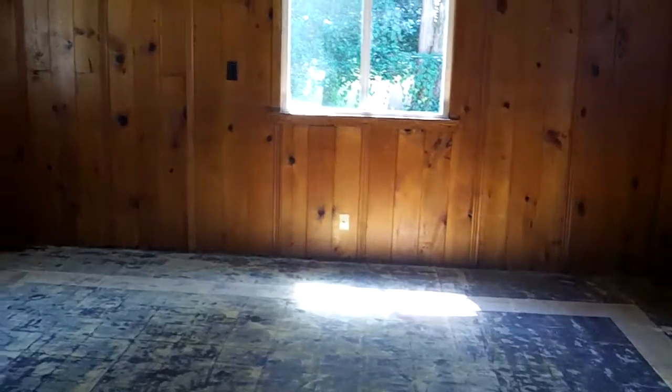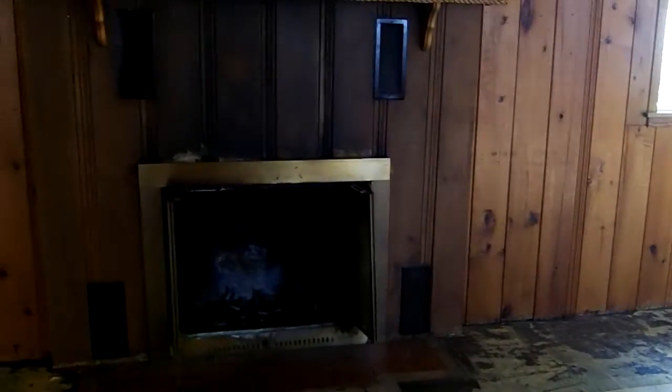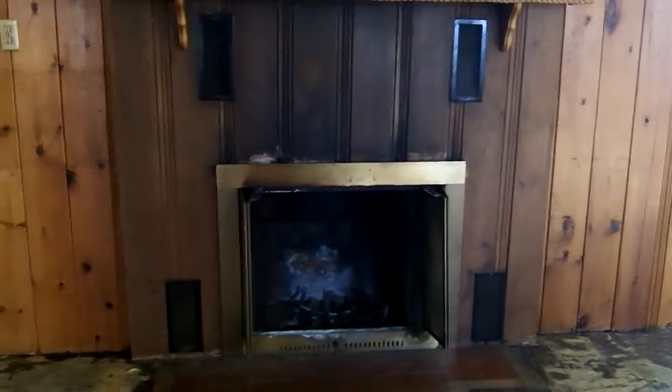In the master bedroom, you do have a fireplace and it is a good sized master. My name is Sherri, again my number is 253-988-7691. I'd be happy to help and answer any questions you might have. Have a great day. Thank you.